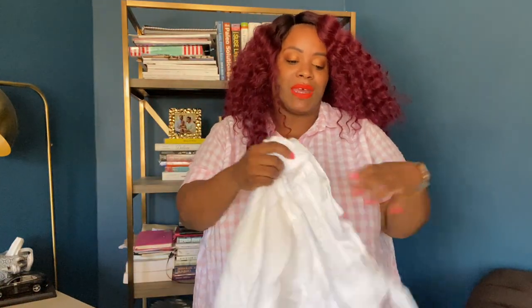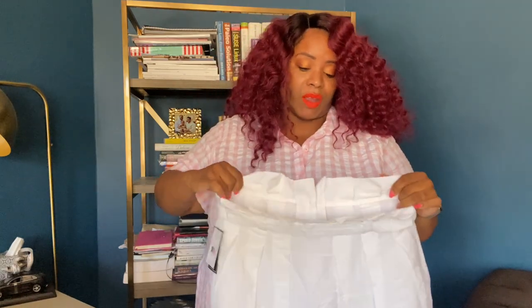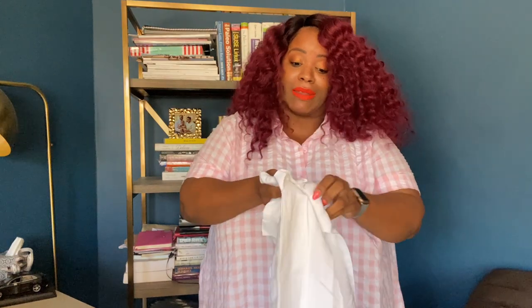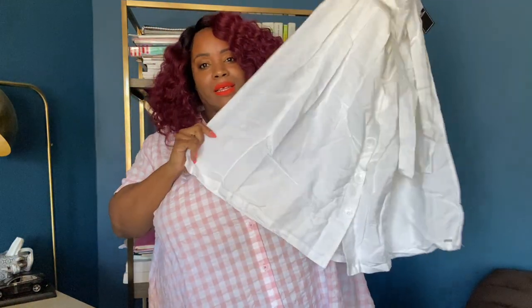This is another non-vintage piece — this is Volcom. Not sure where you live, but in Chicago they used to have white parties on the lake. Detroit, Toronto — anyone by water or lakes having white parties on yachts and boats, white party season is coming up. This is a Volcom skirt, new with tags, size medium.